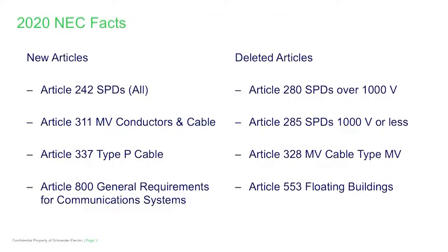Phil asks about articles that were added, deleted, and combined. Mike explains there are essentially four new articles that evolved from either relocation, combining, or incorporating new requirements. Article 242 addresses over-voltage protection and is the combination of former Article 280, which dealt with surge arrestors, and former Article 285, which dealt with surge protective devices. Both are now in Article 242.